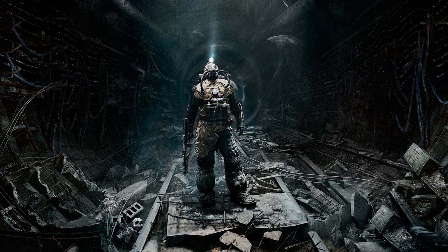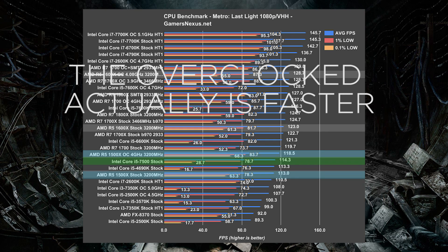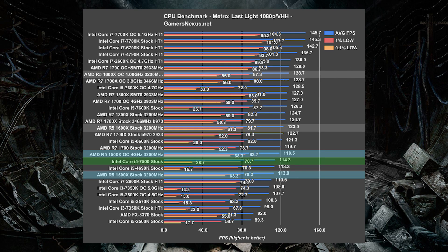The last benchmark I want to show is extremely telling, though it's only in one game so I don't want to make too much of it. It does seem there is something to those who claim Ryzen gives smoother gameplay. Metro Last Light has 0.1% lows of an overclocked 6600K — which is a good bit more expensive — at 33 FPS, while the 7500 was as low as 28. Both chips are running an average of over 100 frames per second, so that's a massive dip. The overclocked and stock 1500X's 0.1% minimums are in the 60s — double the lows of even the much more expensive 6600K.